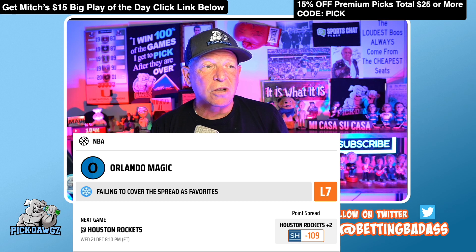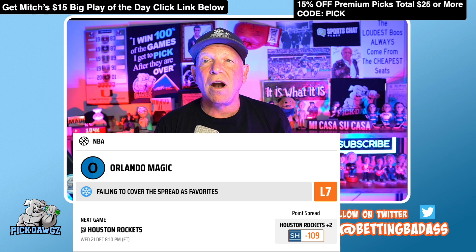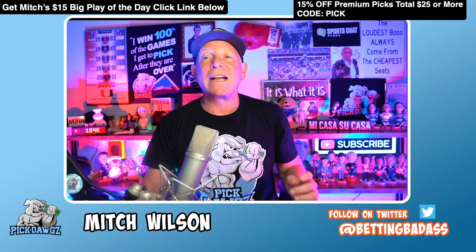Pick number three: Houston Rockets plus the points. The Magic have been winning as dogs like no one's business — they didn't win last time out but covered the spread as a dog. But here they are in the favorite role, where they've failed to cover seven times in a row. I'm going to take the Houston Rockets plus the points — pick number three.